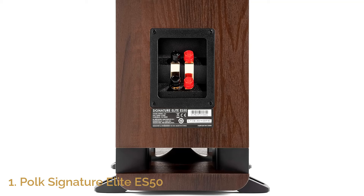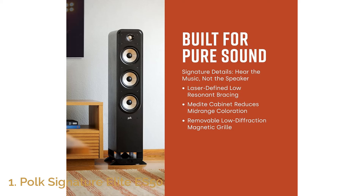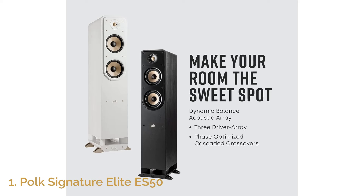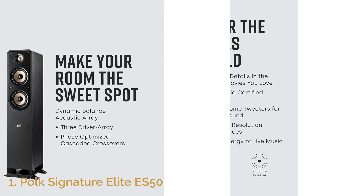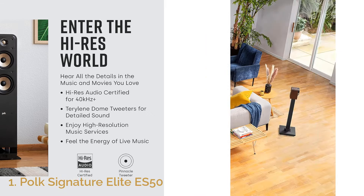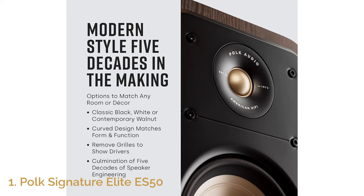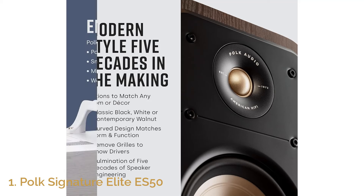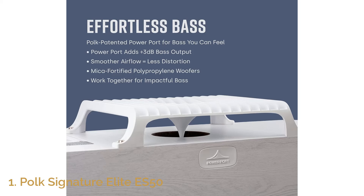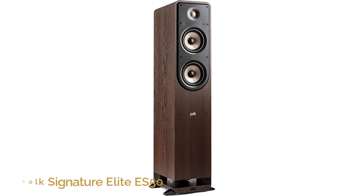Whether you're watching action-packed movies or listening to music, this speaker elevates every experience. Beyond its audio performance, the Polk Signature Elite ES50 is designed for modern living spaces. Its sleek, slim profile can fit seamlessly into your home entertainment setup without taking up much floor space. The combination of style and functionality makes this speaker a great choice for both casual listeners and audiophiles. If you're looking for a versatile and powerful speaker that doesn't compromise on quality, the Polk Signature Elite ES50 is a fantastic option to bring immersive sound into your home.